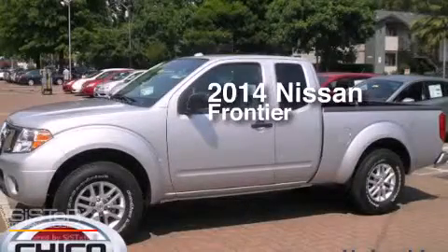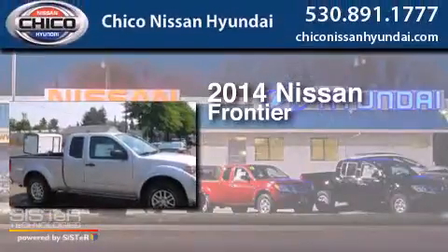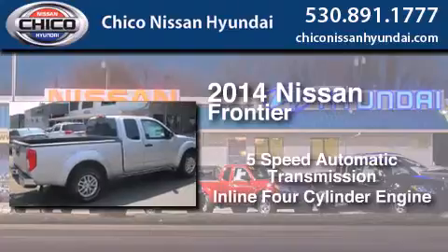This is a brand new 2014 Nissan Frontier. This truck has a 5-speed automatic transmission and an inline 4-cylinder engine.